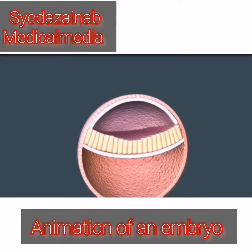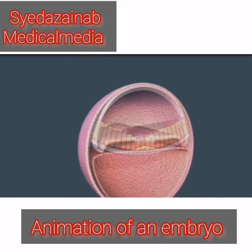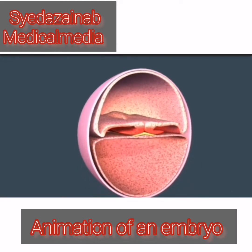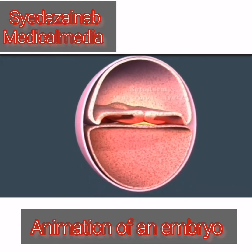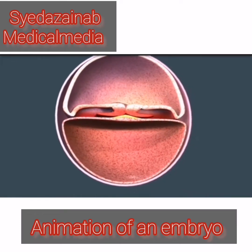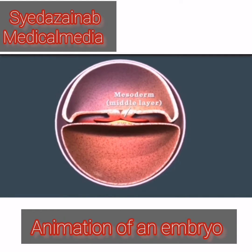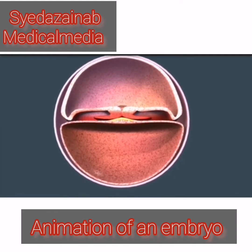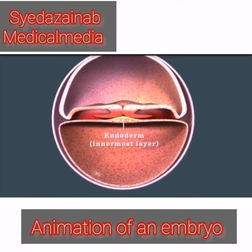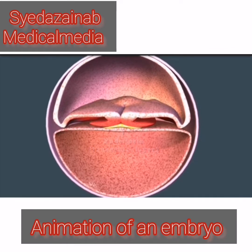Size of a poppy seed. It's at this stage that the cells separate into three distinct layers from which your baby's internal organs and skin will develop. The outermost layer forms the brain, nervous system, and skin. The middle layer forms the heart, blood vessels, bones, muscles, and reproductive system. The innermost layer will develop into the stomach, intestines, lungs, and other organs.